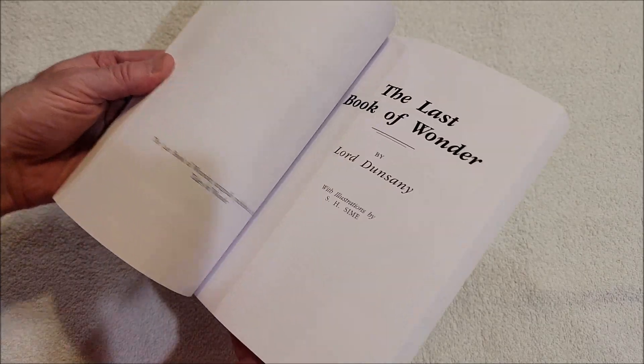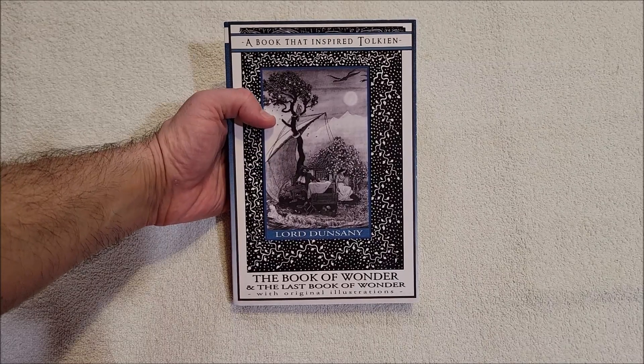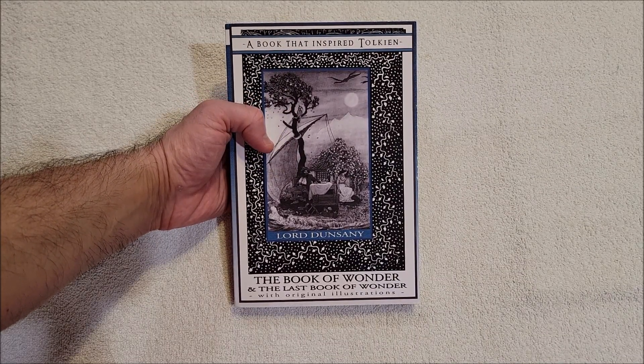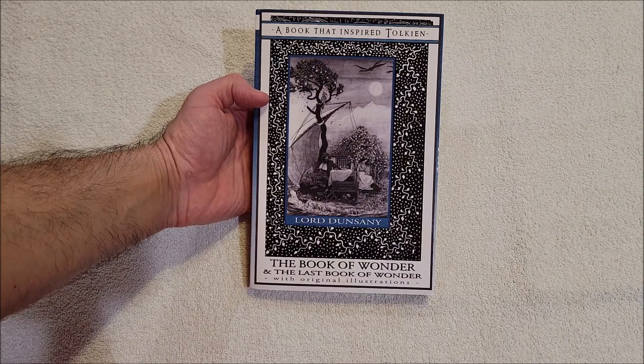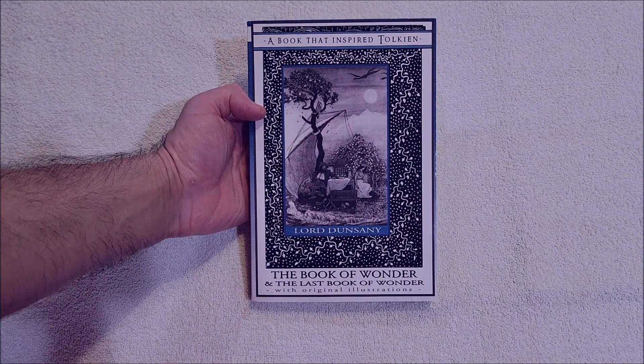But that's okay, it's an ugly book but it does have page numbers — I'll take that. This is the Book of Wonder and the Last Book of Wonder. I'm sure this also inspired Lovecraft — he read Dunsany, I believe. Thanks for watching everybody, as always I appreciate it and I will talk to y'all next time.